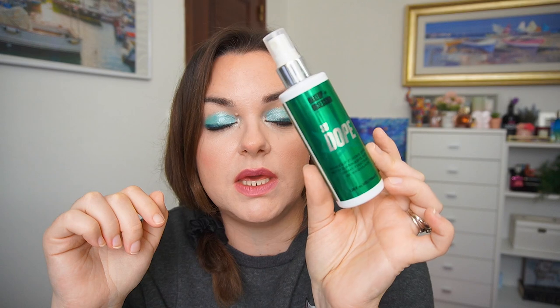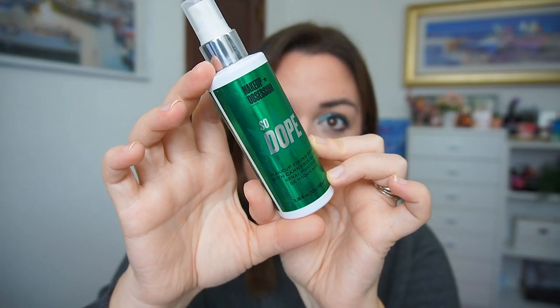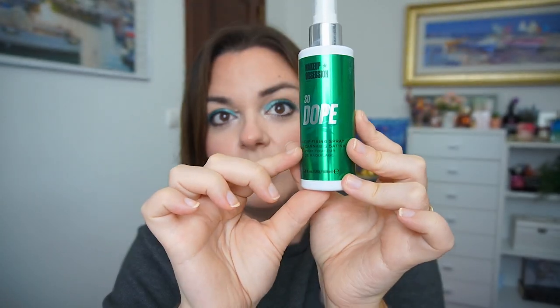Then I have the So Dope by Makeup Obsession — this is the Makeup Revolution Fixing Spray with Cannabis Sativa. I think at this point I'm about here on it. I've used this 15 times this last month, so quite a lot.